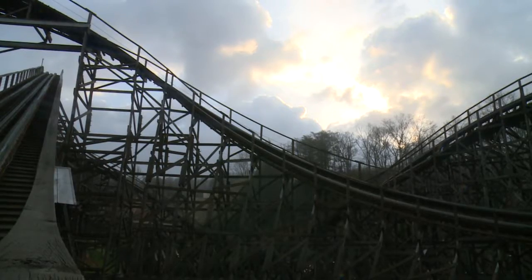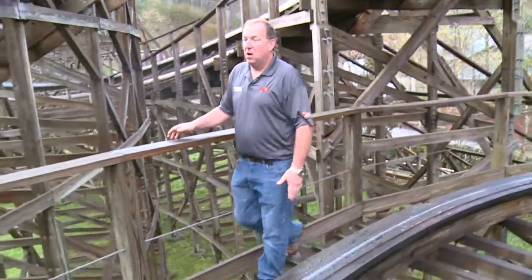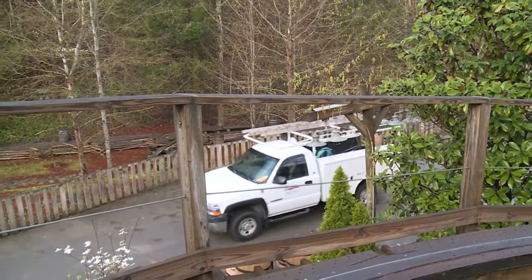Before the sun peeks through the clouds, the average person who comes through the gate has no idea that while they were still asleep in their hotel room or at home in bed, there's a crew — a small army — just all over this park.